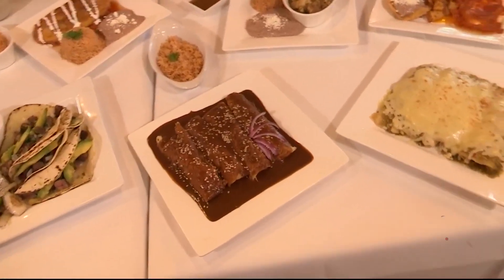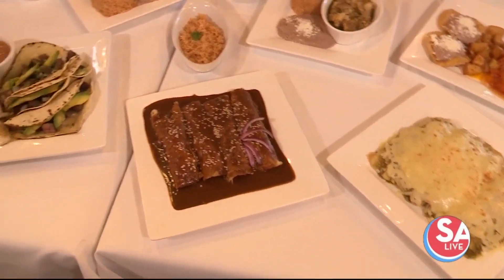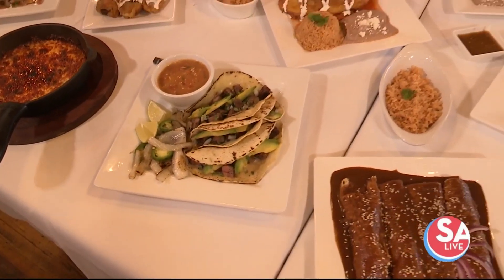More traditional dishes — the chile rellenos, we've got some enchiladas de mole, enchiladas suizas. We've got some ribeye tacos, also a very popular dish. That looks amazing. With the beans — because I did get to try some of those. Can you tell me about that? Because that recipe is so good.